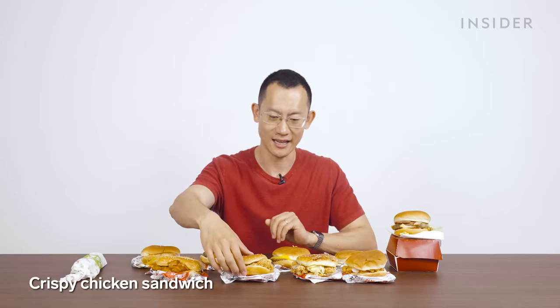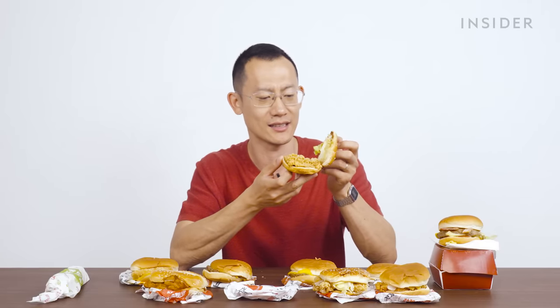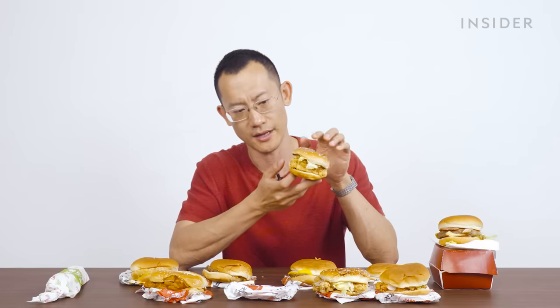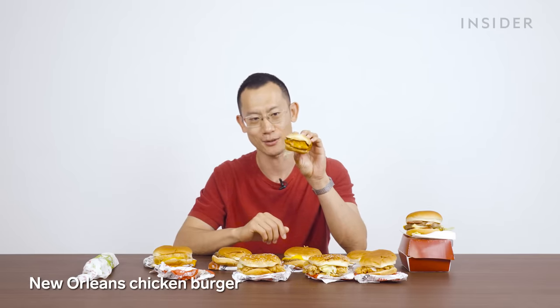The crispy chicken sandwich is pretty much the same as everything else. I think they're really just adding different condiments, but the gist is always lettuce, mayo, and chicken. That's it, and the bun of course. And the New Orleans chicken burger — of course they're going to put this in a burger too if they've gone and invented an entire flavor category. That's actually not bad.